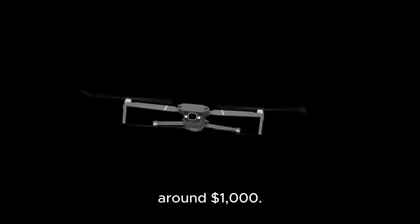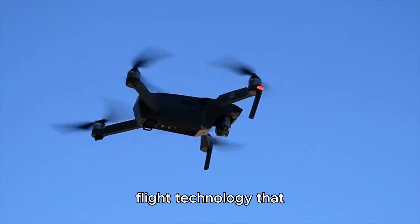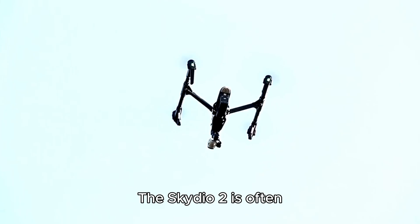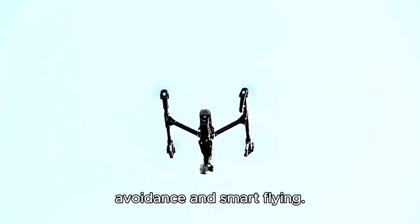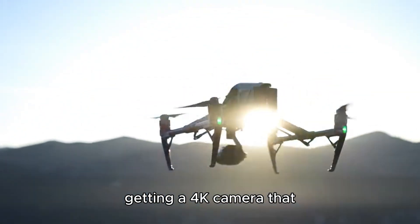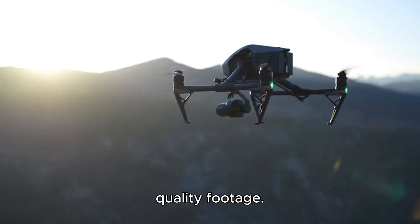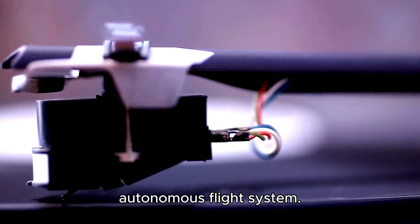Next, we have the Skydio 2, priced around $1,000. This drone is for those of you who want autonomous flight technology that performs exceptionally well. The Skydio 2 is often considered one of the best drones for obstacle avoidance and smart flying. With the Skydio 2, you're getting a 4K camera that captures stunning, high-quality footage. But what really sets this drone apart is its autonomous flight system.